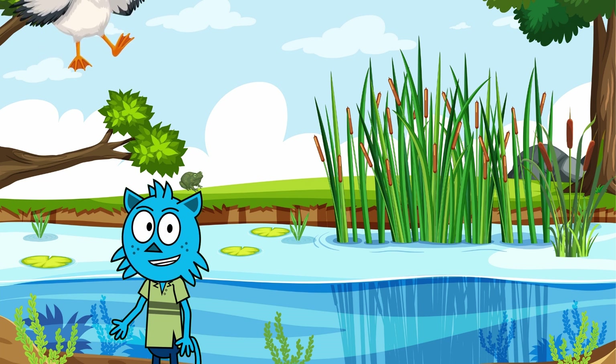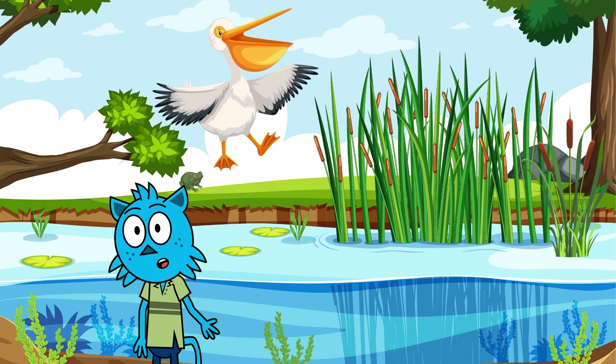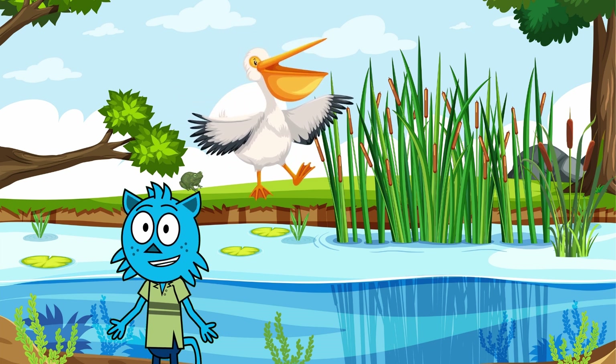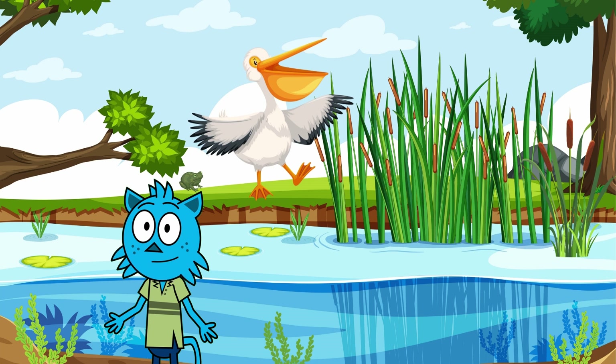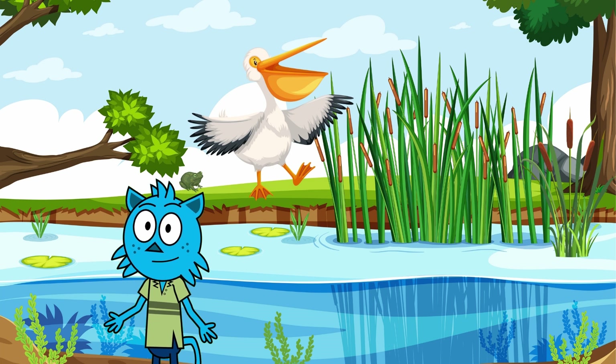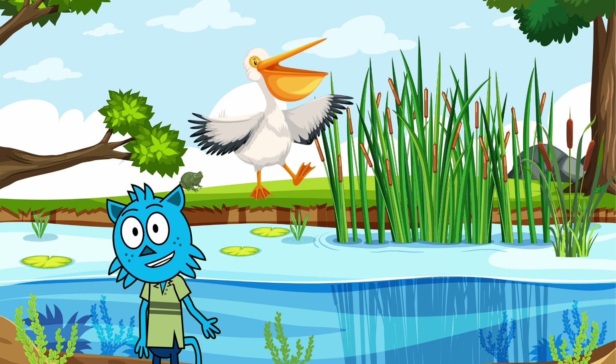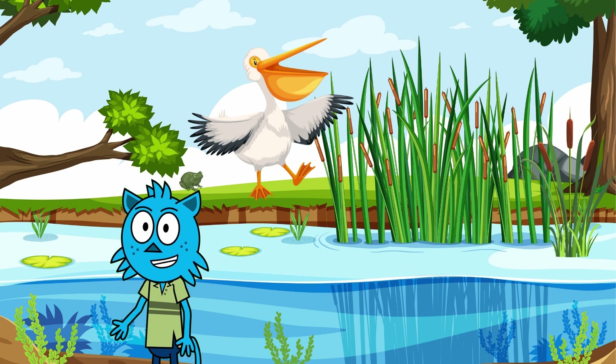First up, the amazing pelican! Pelicans are like the fishermen of the bird world. They have big stretchy pouches under their beaks, perfect for scooping up fish. Imagine using your bottom lip as a fishing net — how funny would that be? Did you know pelicans can hold more water in their beak pouch than their belly can? It's like carrying a water balloon that's too big to fit in your backpack. If you had a giant pouch like a pelican, what would you carry in it? Maybe snacks for a long journey?